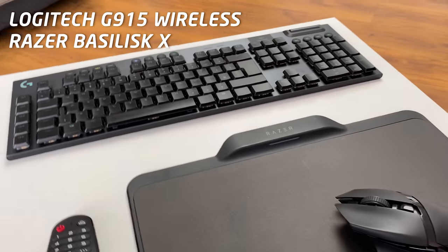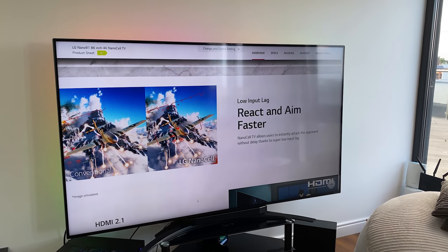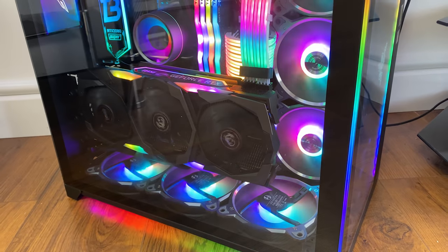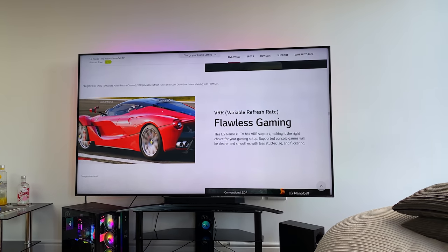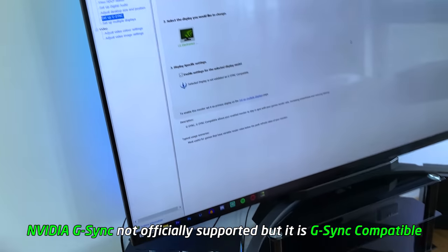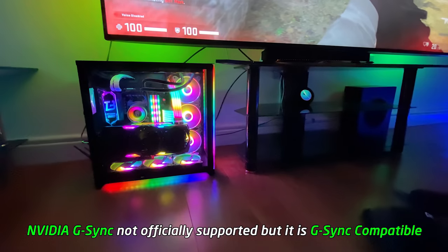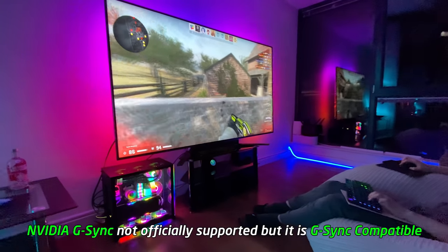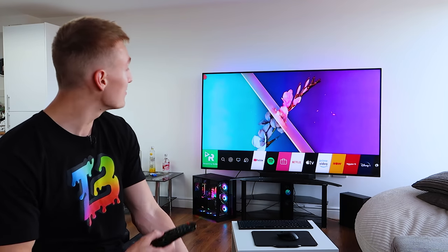I ran Counter-Strike at 1440p 120Hz using a Logitech G915 wireless keyboard and Razer Basilisk X HyperSpeed mouse — a fully wireless peripheral setup — and it was very smooth and playable. This TV also supports variable refresh rate: FreeSync is officially supported, and even though G-Sync isn't officially listed, testing with the RTX 2080 Super showed it running without any problems. Whether you have AMD or Nvidia, VRR eliminates screen tearing for the smoothest possible gaming experience.